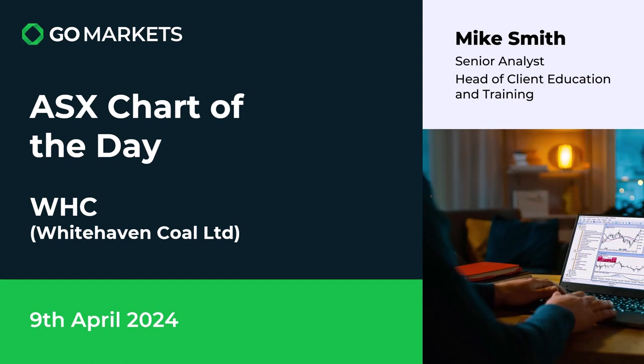Welcome to your ASX chart of the day. Today we are looking at Whitehaven Coal Ltd, ticker code WHC. It's the 9th of April and we're seeing some interesting price action that we think is noteworthy.